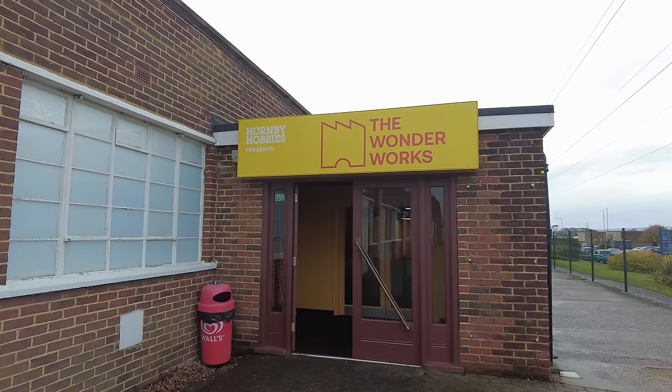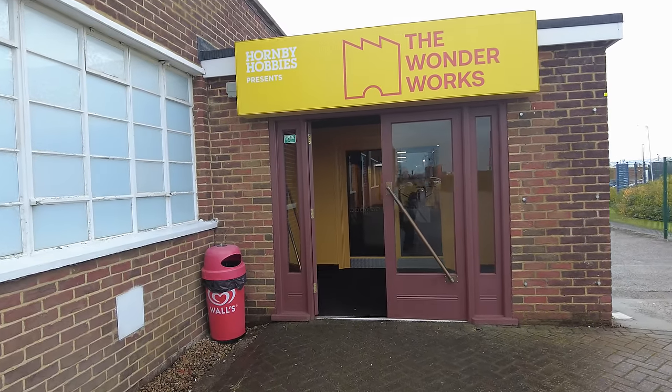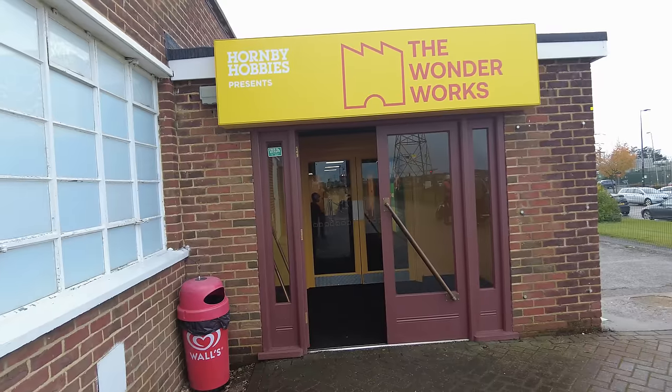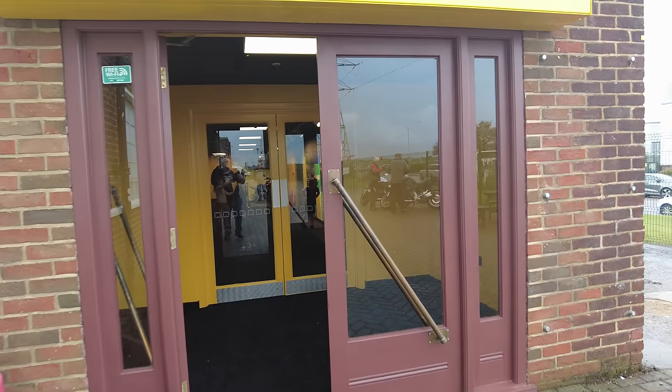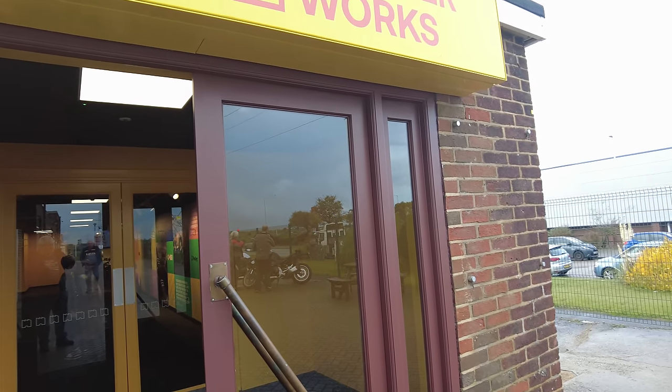Hi everyone, welcome to Dusty Shop Collectibles. Here today in Margate at the opening day of Hornby's Wonderworks. It's the 30th of October 2023 and the Hornby Visitor Centre is no more — it's been completely refurbished into the Wonderworks. So let's go in and take a look.